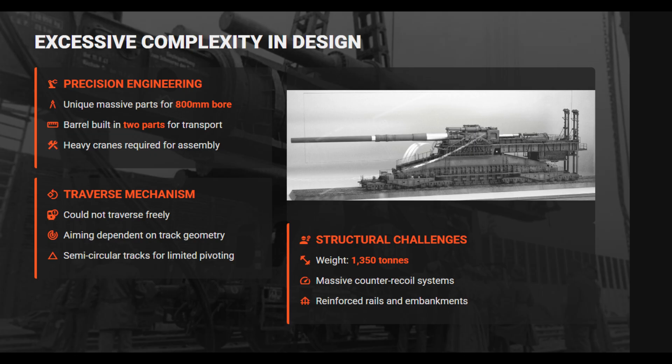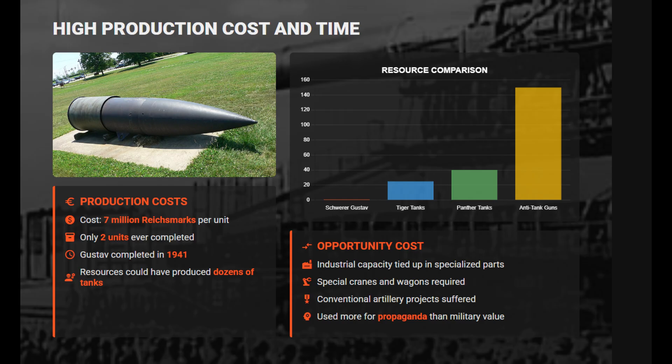They could not traverse freely and required semi-circular rails for limited aiming. Each component, including the breech, hoists, and carriages, needed precision forging, reinforced tracks, and massive cranes for assembly. The complexity and weight demanded unprecedented mechanical precision, while recoil stresses necessitated reinforced embankments and counter-recoil systems.